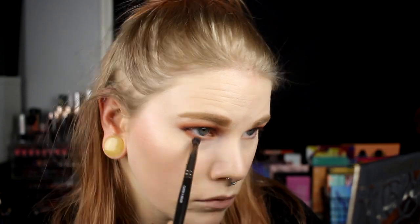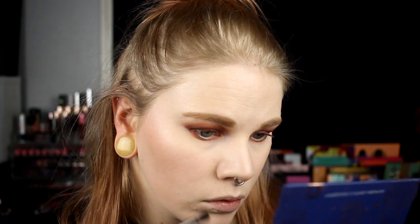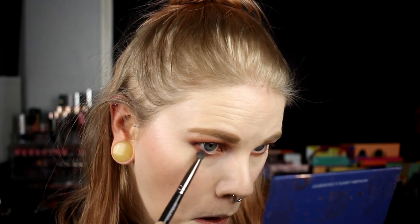For the under eyes I'll do the same, so I start with Sen from Nabla Poison Garden and try to smoke it out underneath my eye. Then I go in with the Zodiac Palette and take the Scorpio shade and just take it like that — easy as that.